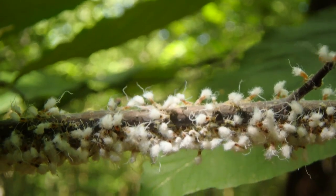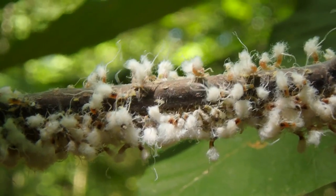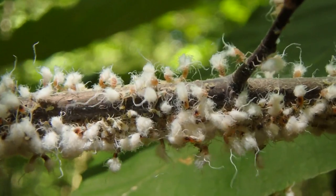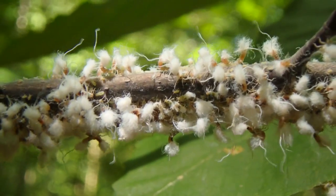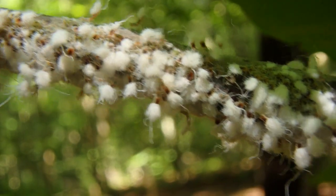They don't really cause much damage to the tree, but sometimes they can exude such large amounts of honeydew that a fungus sometimes forms underneath it. Also, when there are great infestations, twigs might sometimes die off if there's too many aphids feeding on them.